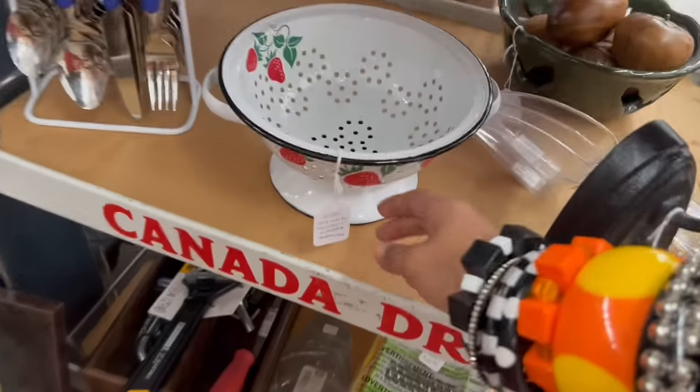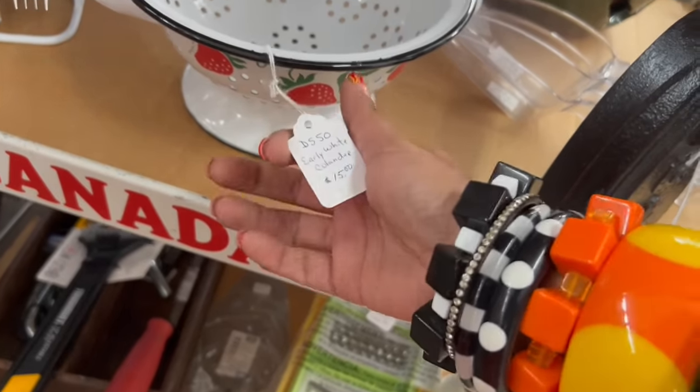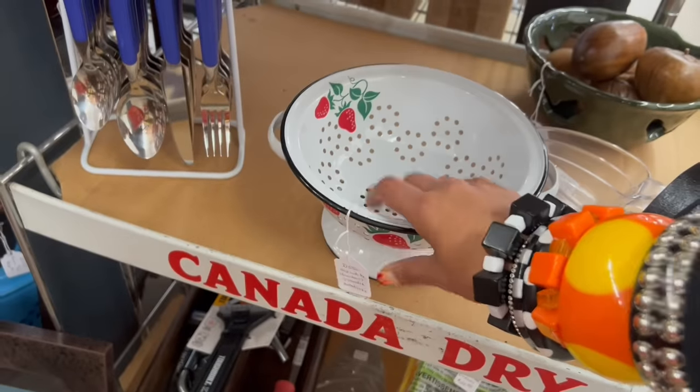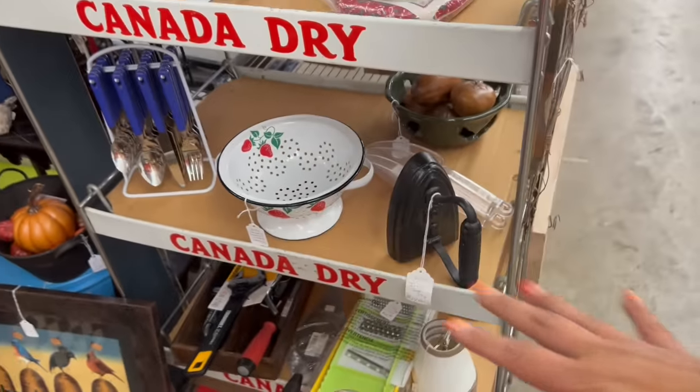I love this colander. I actually had this not that long ago — $15.30. That's a great price, but since I just recently had it, I'm going to leave it.